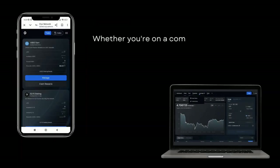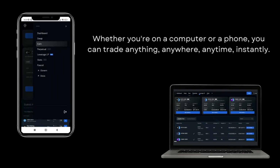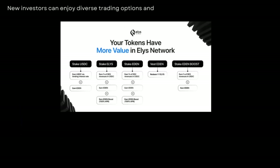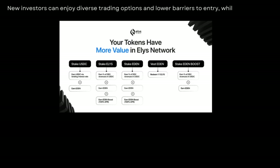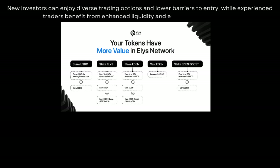Whether you're on a computer or a phone, you can trade anything, anywhere, anytime, instantly. New investors can enjoy diverse trading options and lower barriers to entry, while experienced traders benefit from enhanced liquidity and efficient price discovery.